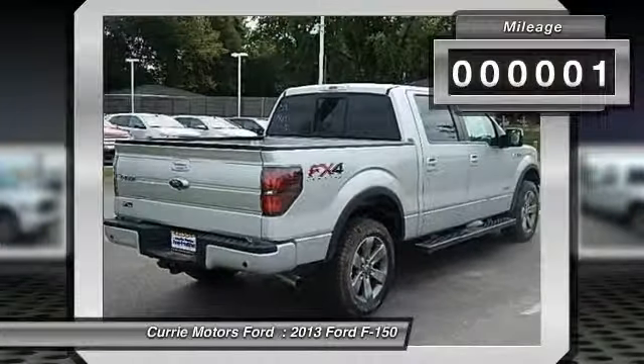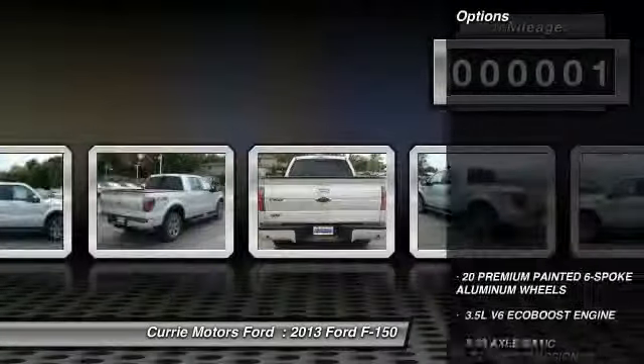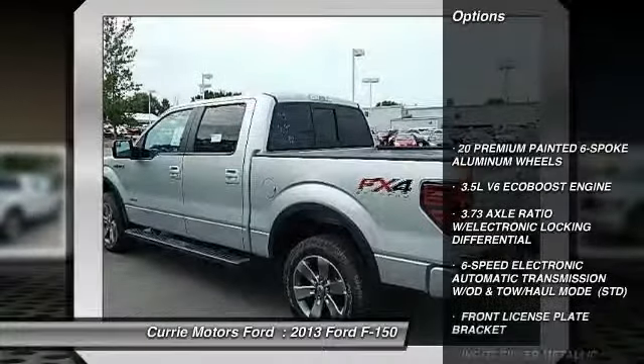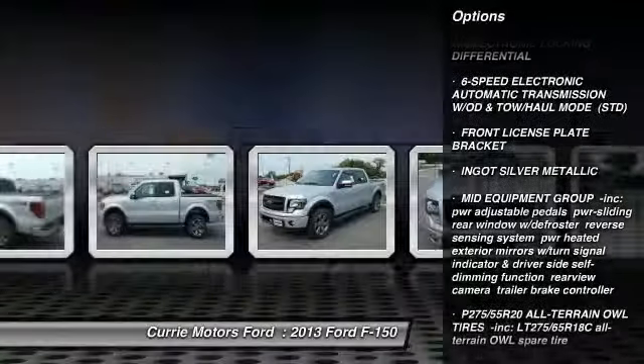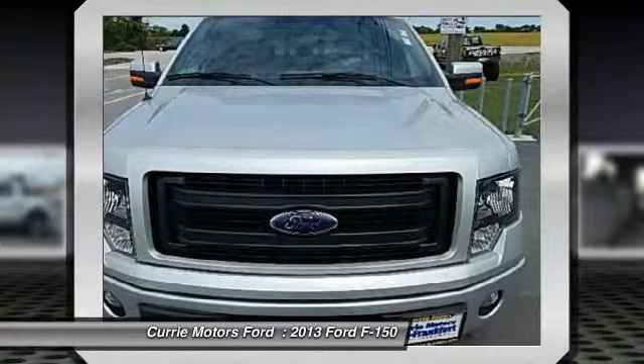This vehicle has less than 100 miles. Here are some of this vehicle's great options: anti-lock braking system, toe hitch, steering wheel audio controls, traction control, stability control.